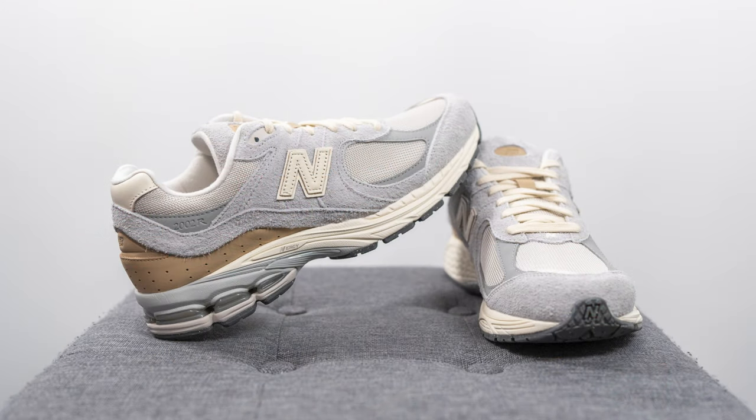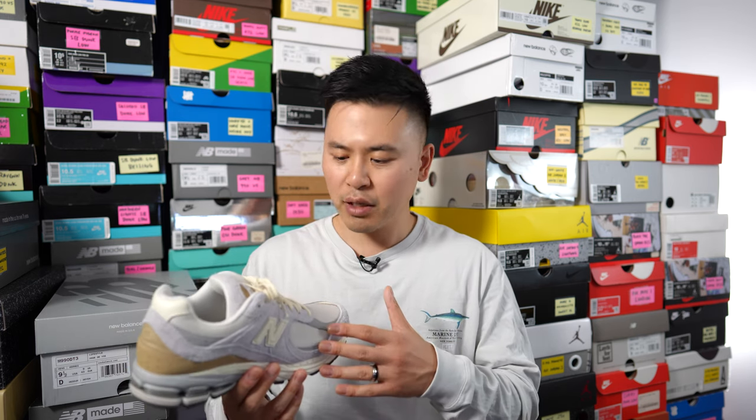In terms of overall quality and craftsmanship, even though this is a made in China pair with recycled materials on the upper, I honestly couldn't tell if they didn't tell me. Getting this in hand and seeing it up close, it could even pass for a made in USA 2002R if that ever existed. From a build standpoint, it wasn't perfect but it wasn't bad — there were some extra loose threads I had to trim off and a small blob of glue on the mesh of one foot. But the panels were cut consistently, and the left and right shoes looked pretty much identical.